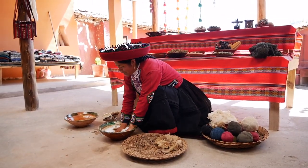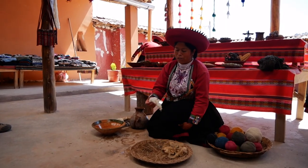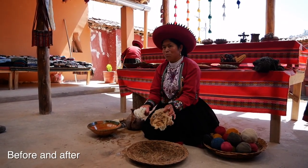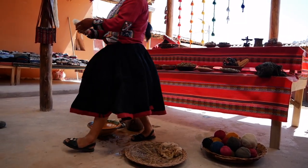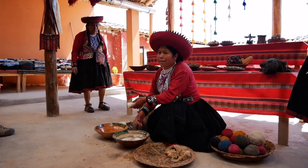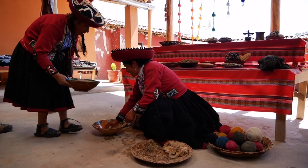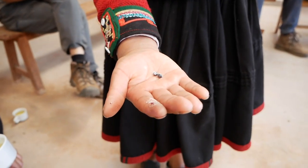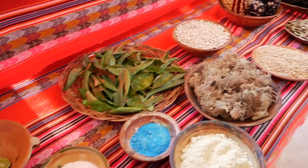Once washed and rinsed, the wool came out looking nice and white. You can see the contrast to what it looked like before. After the wool was cleaned, it was then spun on a drop spindle. They said that the sheep's wool is cleaned and then spun, but alpaca wool is more slippery, so it is spun and then cleaned. Next, they showed us all the natural dyes — everything from leaves and roots to a cactus parasite is used to create all the vibrant colors.